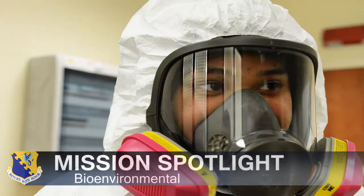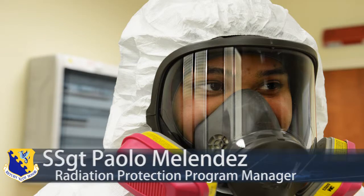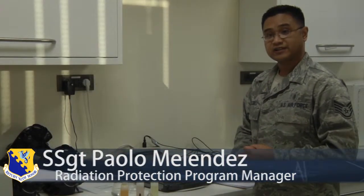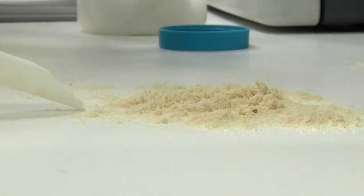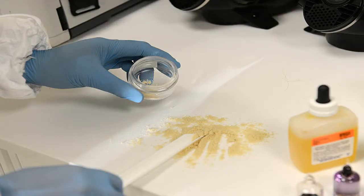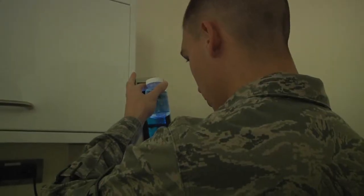BIO-Environmental Engineering has four different elements: Industrial Hygiene, Radiation Protection, Environmental Protection, and Readiness Response. We're a mixture between OSHA, EPA, and FEMA.